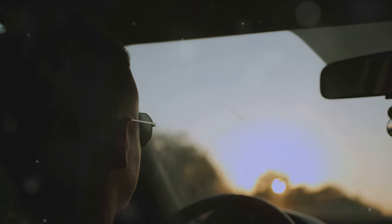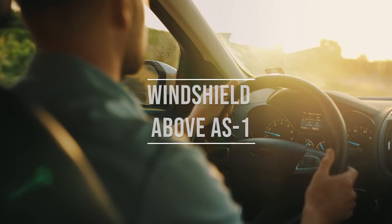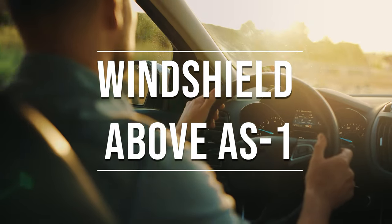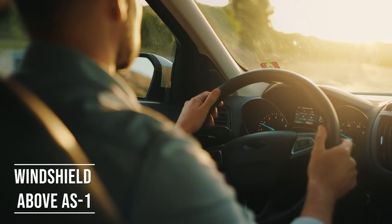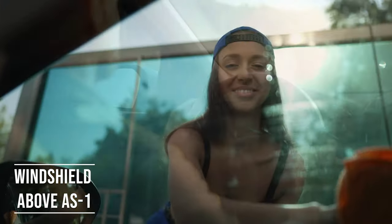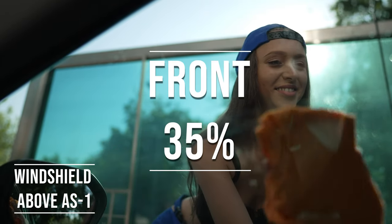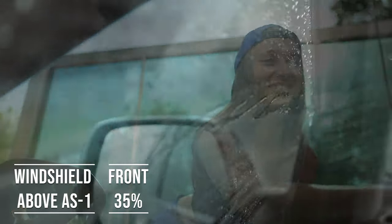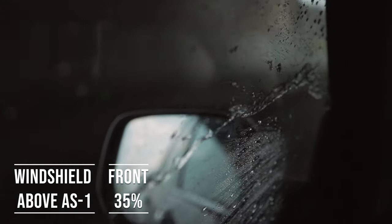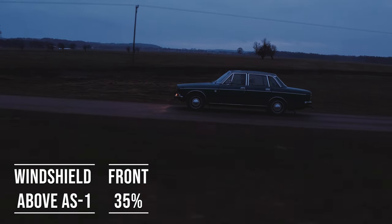If you're driving a sedan in Kansas, you're allowed to tint above the AS1 line on your windshield. This rule is there to ensure you have clear visibility, which is crucial for safe driving. Moving on to the front side windows — these windows must let in over 35% of light. It's a safety measure to make sure drivers can see well and also to allow law enforcement to see inside the vehicle.